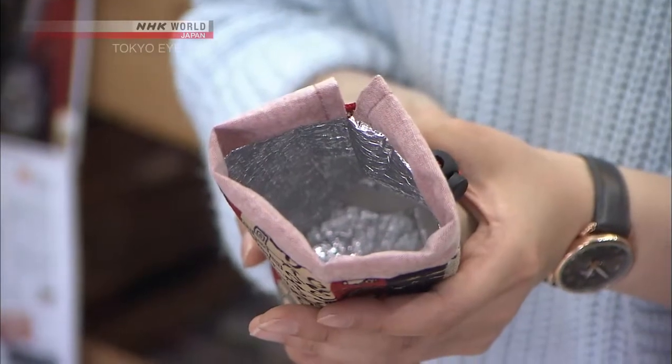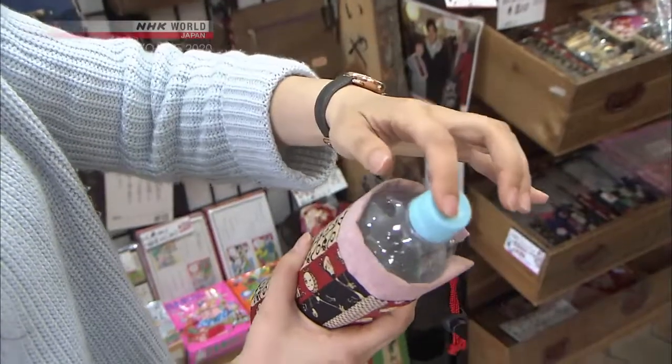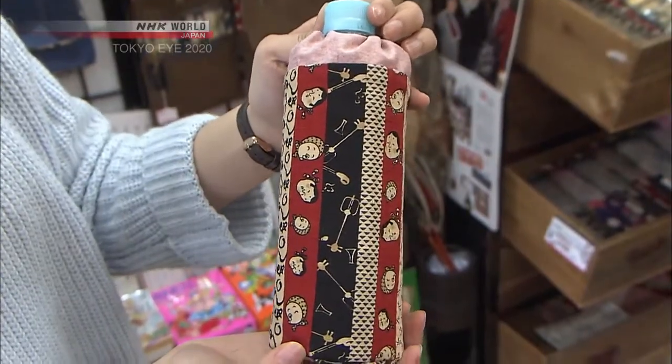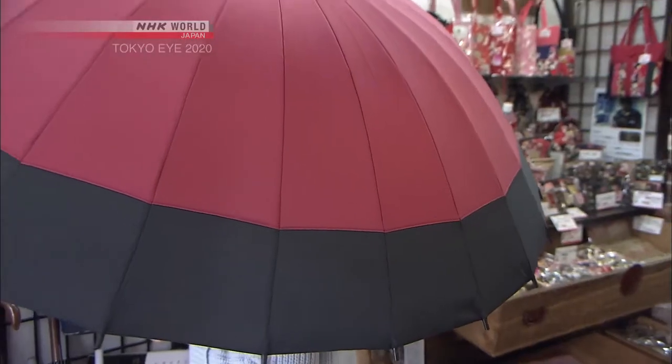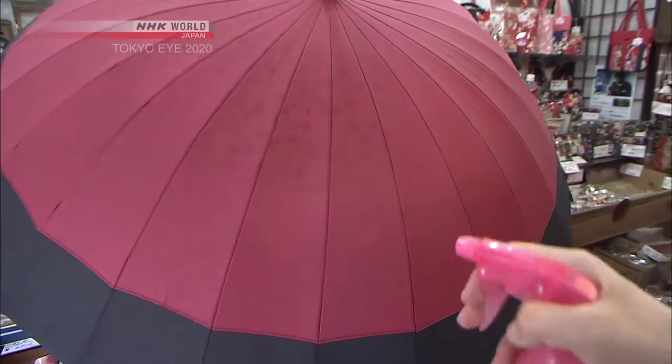The bottle holder is lined with insulation to keep your beverage at the appropriate temperature for the season, and it has an eye-catching design. This may look like an ordinary umbrella, but when it gets wet, a cherry blossom design appears. Now I can't even wait for rainy days.